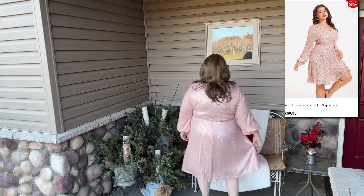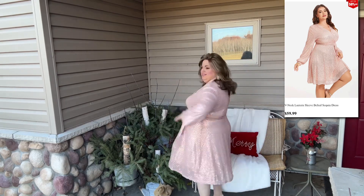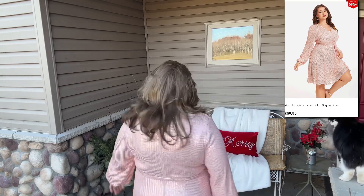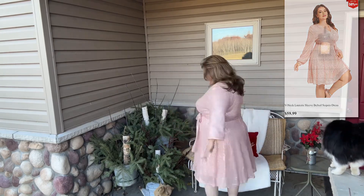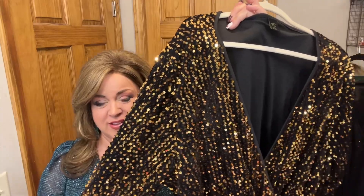Be sure that you always check your measurements against their size charts. This dress zips up the back and is fully lined. It is made of 100% polyester and has a modesty snap on the front. My kitty Roxy decided to say hi! I think it's just beautiful with those sequins, and I also want to let you know it is machine washable.